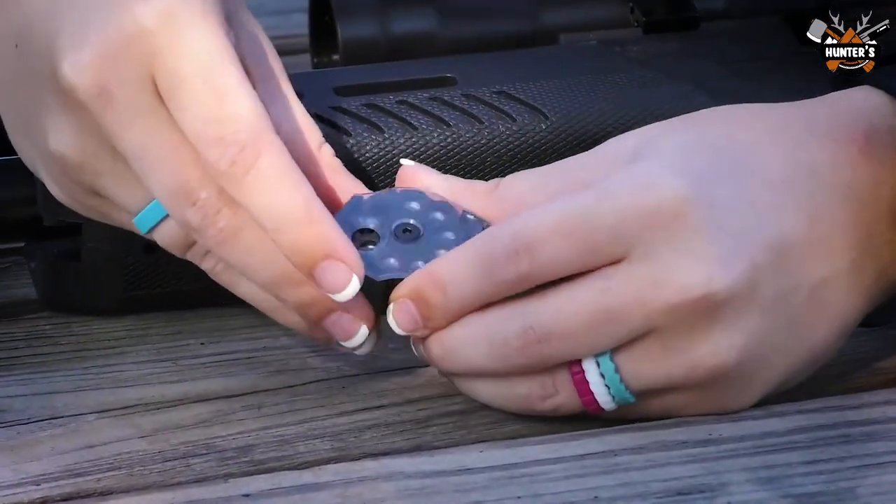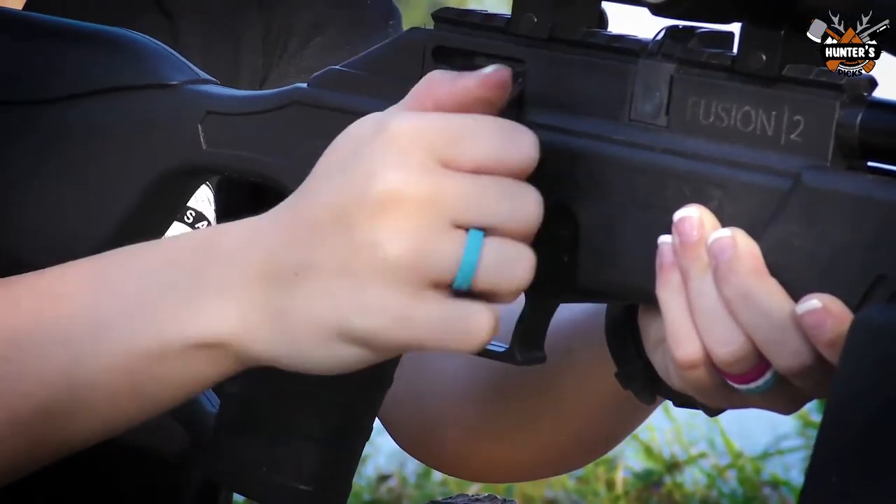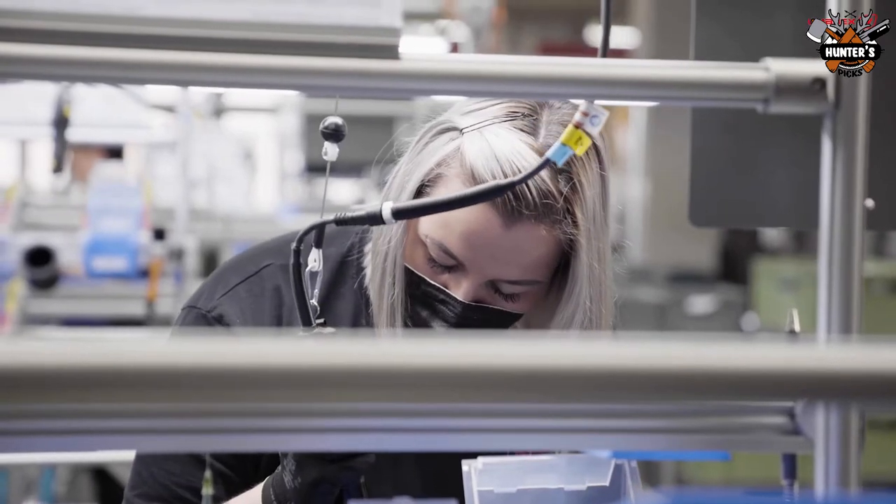Hello guys, and welcome back to our YouTube channel. Today's video will present the five best air rifles of a remarkable brand, Umarex. Without any further ado, let's begin with the video.